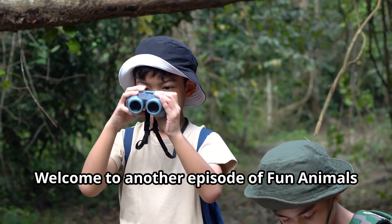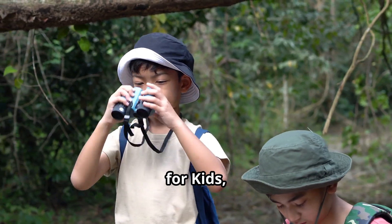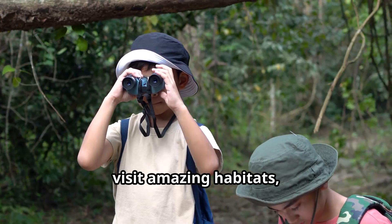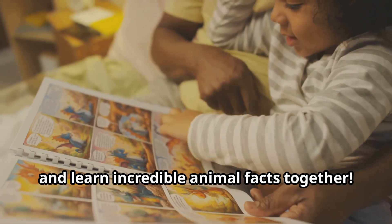Hey, adventurers! Welcome to another episode of Fun Animals for Kids, the YouTube Kids channel where we explore the coolest creatures, visit amazing habitats, and learn incredible animal facts together.